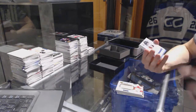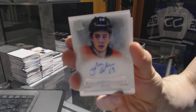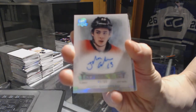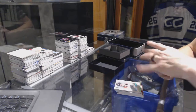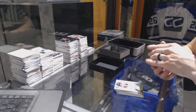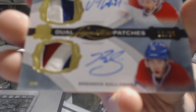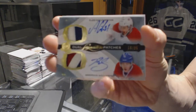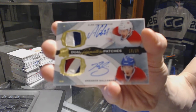We've got an enshrinements autograph, number 99, for the Calgary Flames, Johnny Gaudreau — Johnny Hockey! We've also got a dual signature patches, number 18 of 35, for the Montreal Canadiens, Alex Galchenyuk and Brendan Gallagher.